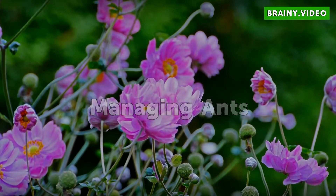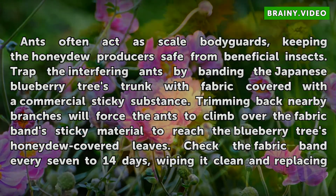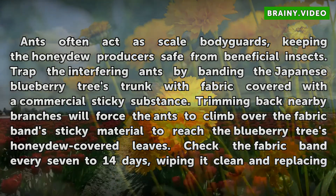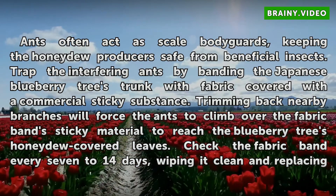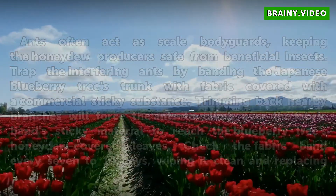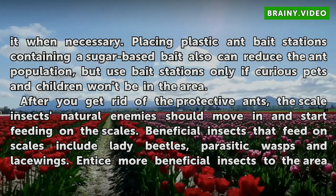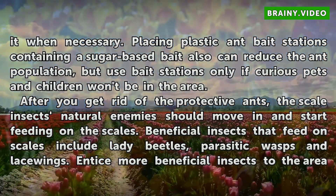Managing Ants. Ants often act as scale bodyguards, keeping the honeydew producers safe from beneficial insects. Trap the interfering ants by banding the Japanese Blueberry tree's trunk with fabric covered with a commercial sticky substance. Trimming back nearby branches will force the ants to climb over the fabric band's sticky material to reach the blueberry tree's honeydew-covered leaves. Check the fabric band every 7 to 14 days, wiping it clean and replacing it when necessary. Placing plastic ant bait stations containing a sugar-based bait can also reduce the ant population, but use bait stations only if curious pets and children won't be in the area.